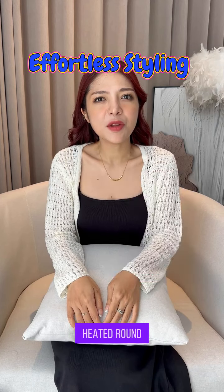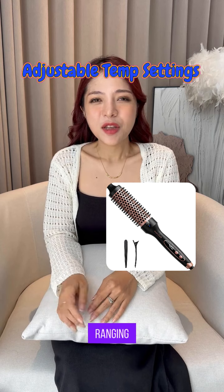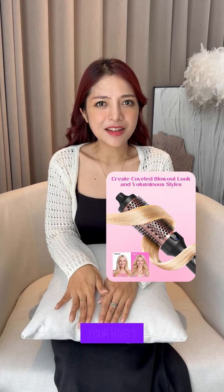Are you tired of wrestling with unruly hair and endless styling tools? Check this out. Wavy Talk heated round brush will change your life. With five temperature settings ranging from 300°F to 420°F, this magic wand lets you customize heat according to your hair's thickness.